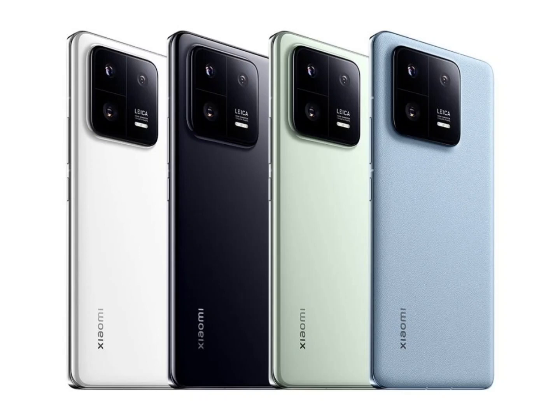For those unaware, the Xiaomi 13 Pro is a flagship-grade handset that features top-notch specs. It is equipped with the Qualcomm Snapdragon 8 Gen 2 SoC paired with up to 12 gigabytes of RAM and 512 gigabytes of internal storage. The rear packs a 50-megapixel triple camera setup, while the front houses a 32-megapixel selfie camera. It sports a 6.73-inch LTPO AMOLED display with 2K+ resolution and a 120Hz refresh rate.